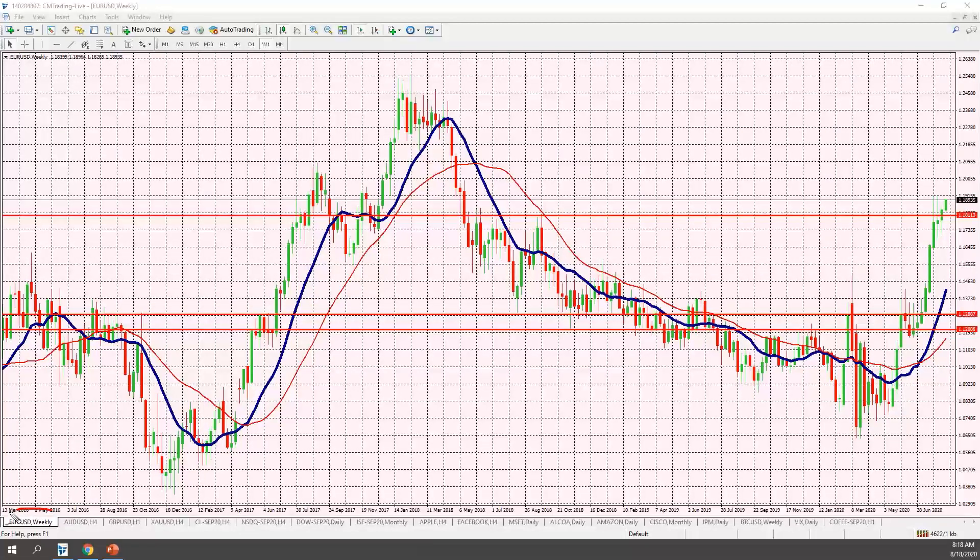Starting with the Euro/USD weekly chart, you can see this nice pickup above the 1.1893 level — it never really dipped below it. Once it held 1.1811, that's the story. The next real resistance level is 1.1915, and if we push above that we could definitely hit the 1.20 level — something to keep on the radar.